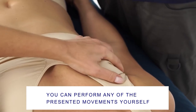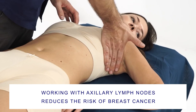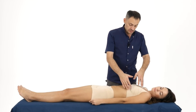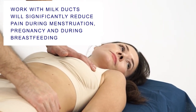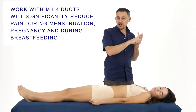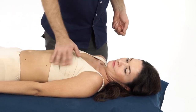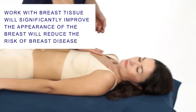Any of these movements can be perfectly done on your own. To summarise: first, working with the lymph nodes will significantly reduce the risk of breast cancer. Second, work with the ducts and lymph nodes will significantly reduce pain during menstruation, during pregnancy, and during feeding, and significantly reduce the risk of mastopathy and mastitis. Third, the rotational movement significantly improves the tone of the mammary gland tissue, improves the appearance of the breast, improves blood supply to the breast, and thus additionally protects against breast diseases.